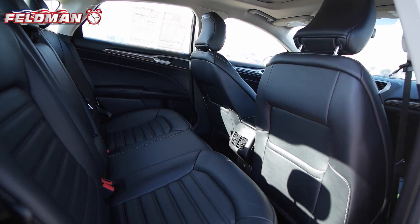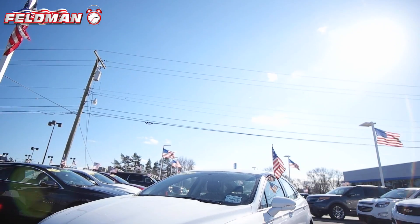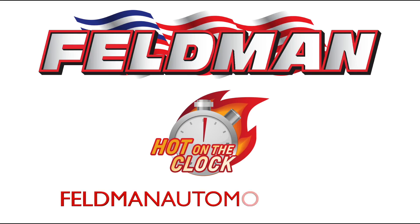This Fusion has under 10,000 miles on it and at just $23,122, this car is hot on the clock and going fast. So don't wait, because once it's gone, it's gone. Contact us today.